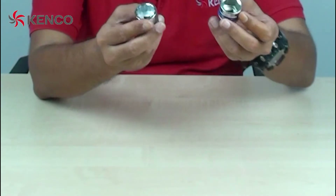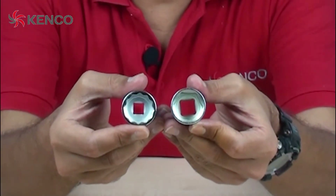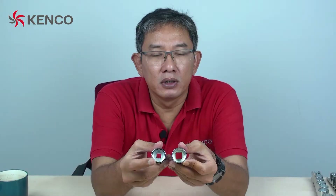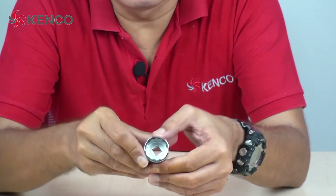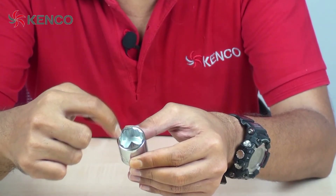Kalau kita lihat, mungkin di sini teman-teman bisa membedakan. Ini yang 6 poin, yang ini yang 12 poin. Maksudnya itu, kalau kita hitung sudutnya di sini: 1, 2, 3, 4, 5, 6. Jadi, ini 6 poin. Sementara yang ini, soket 12 poin, jadi lebih banyak poinnya, sudut-sudutnya.